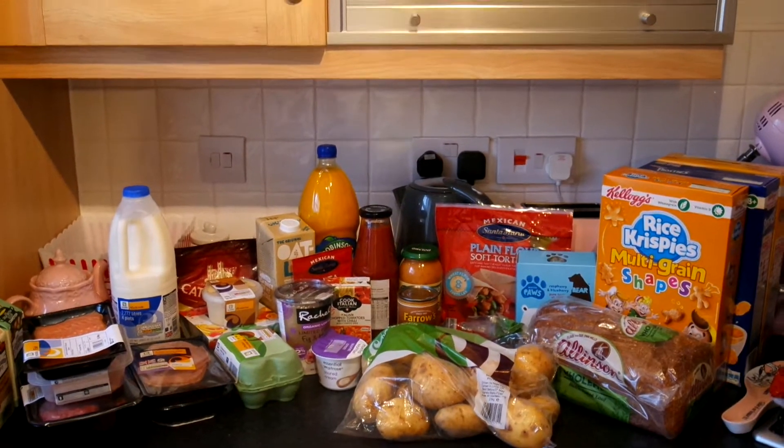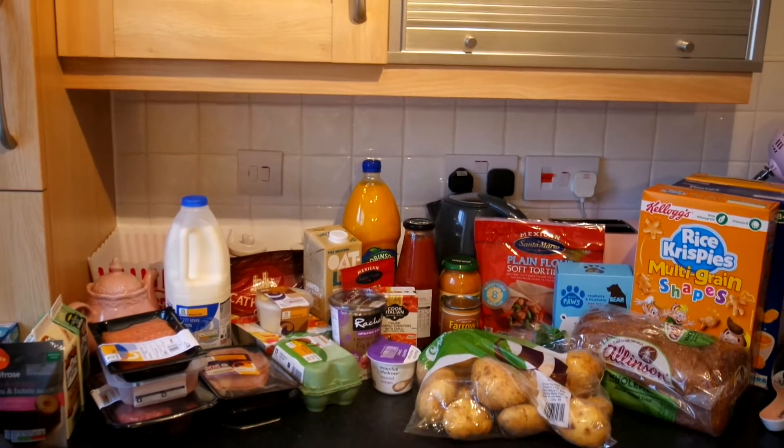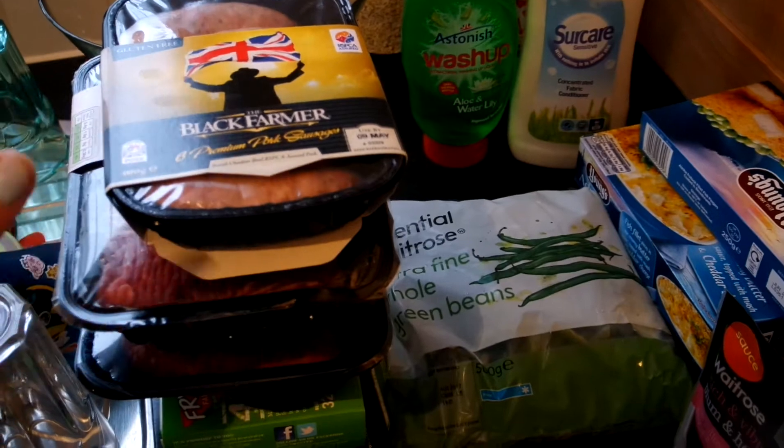So weekly food shop this week - I went to Ocado and it felt like a change, so I'll show you what I got. Let's start off here - this stack is actually for my mom and dad, but I actually got some of the same things, so I'll show you anyway.